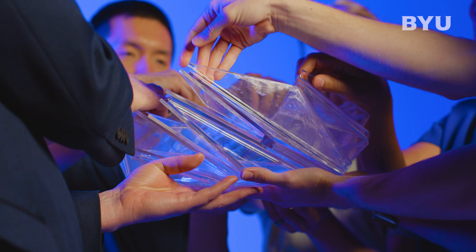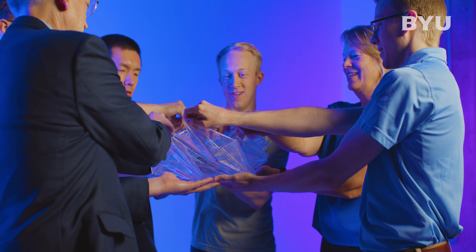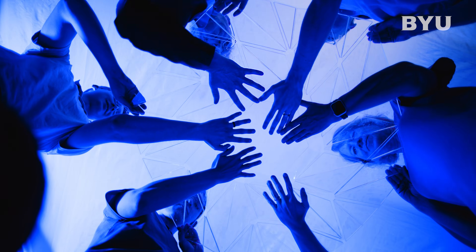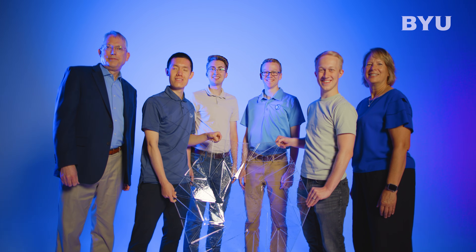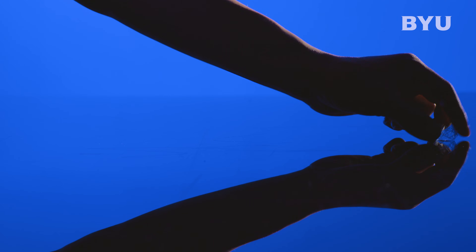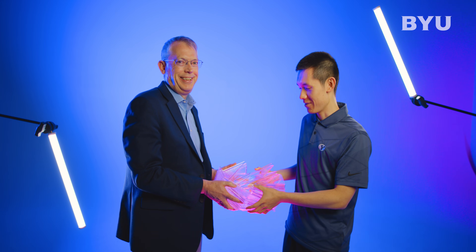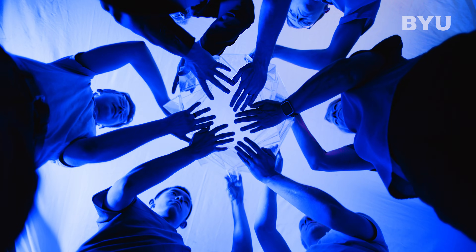Watch everybody else's hands and try to stay level. The large model folded successfully the first time. So it shows an engineering approach when you make smaller, downscale prototypes and iterate over better designs before you finalize and make a larger design that scales, but works.